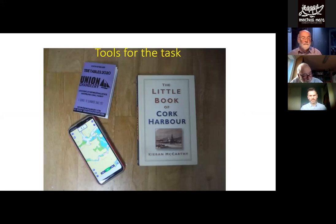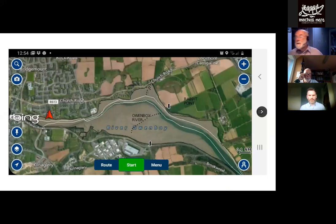Other strongly recommended tools are the tide tables and Kieran McCarthy's book The Little Book of Cork Harbour — where most of the gems I want to draw your attention to come from. I also recommend subscribing to Navionics; the community information is very useful for people going around in small channels. For the type of boating activity we'll be talking about, Google Earth is probably the best charting package.